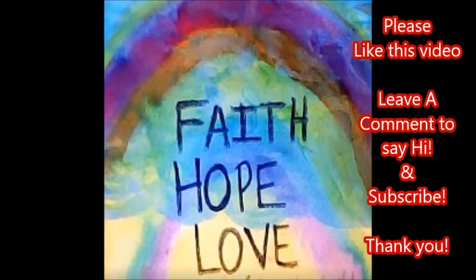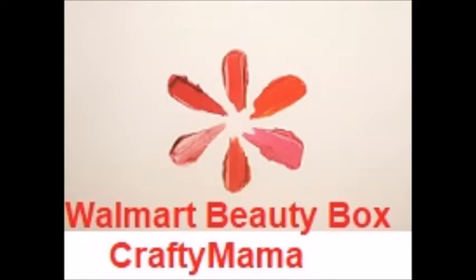Well, I hope you enjoyed this video. Thank you for stopping by and spending your time with Crafty Mama — until next time, next video. Bye bye for now.